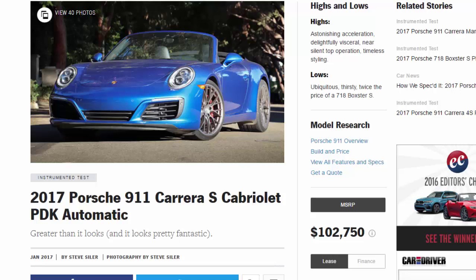2017 Porsche 911 Carrera S Cabriolet PDK automatic: greater than it looks, and it looks pretty fantastic. Highs: astonishing acceleration, delightfully visceral, near-silent top operation, timeless styling. Lows: ubiquitous, thirsty, twice the price of a 718 Boxster S.